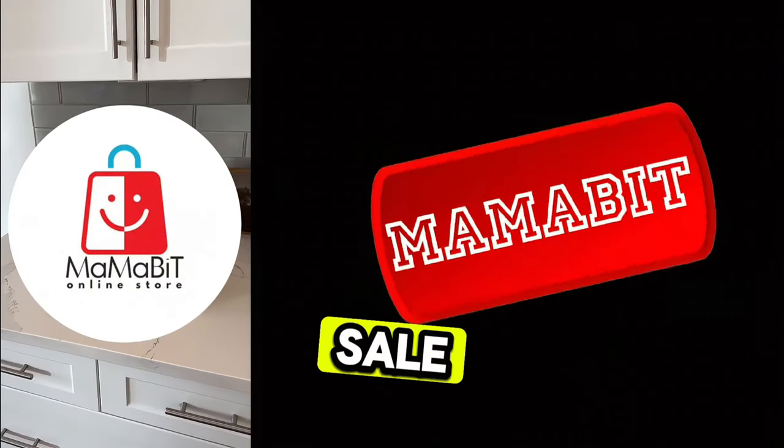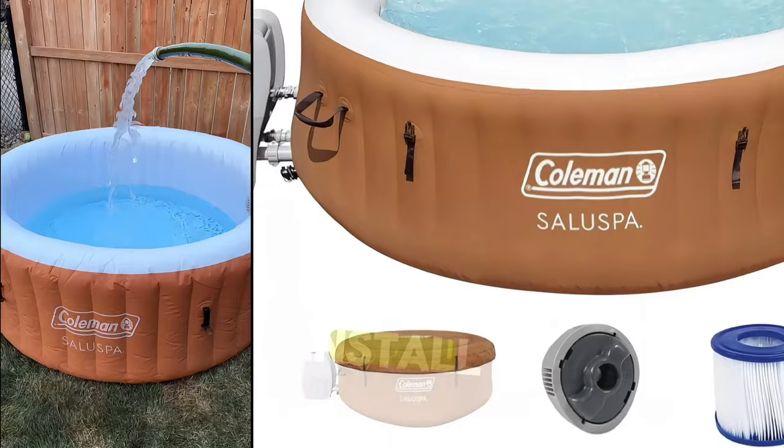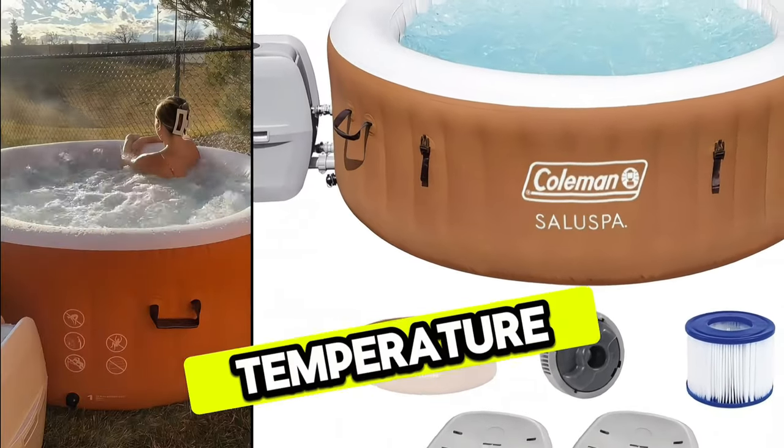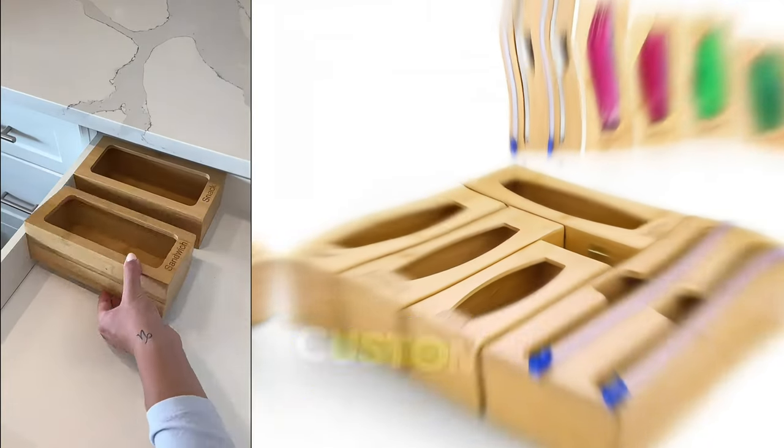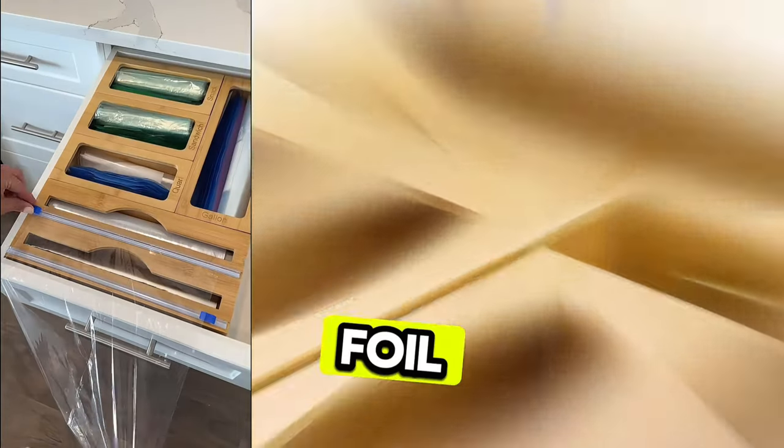Top Amazon Spring Sale picks. First is Deeper, a self-inflating jacuzzi tub that's extremely easy to install and heats to the same temperature as a standard hot tub. Next are these custom-fit bamboo organizers for Ziploc bags, cling wrap, and foil.